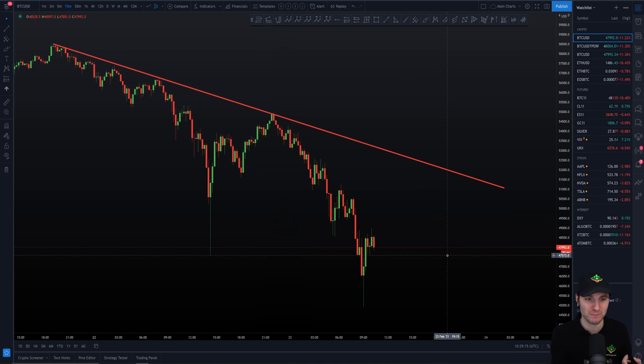Number one is by having a plan. If you're prepared for these moves to the downside, you're not going to be scared when they happen. Number two is by not using too much leverage. If you're using 10x, 20x, or 50x leverage, you're going to either be liquidated already or be very scared looking at that liquidation price. And finally, if you take profits, you are in a very advantageous position.